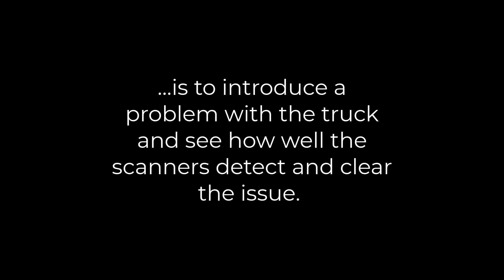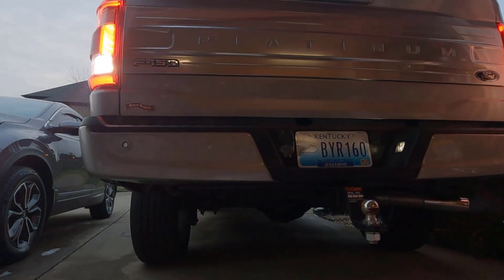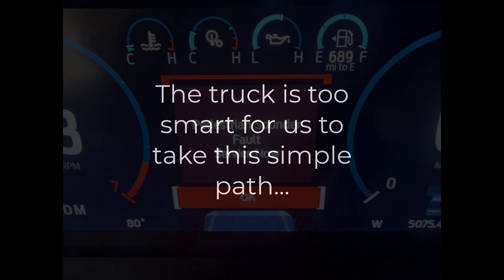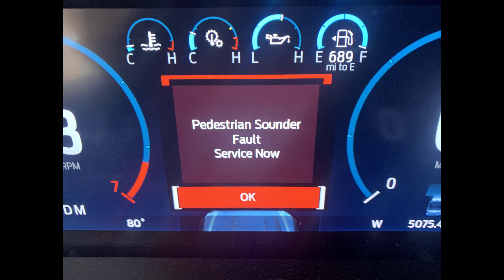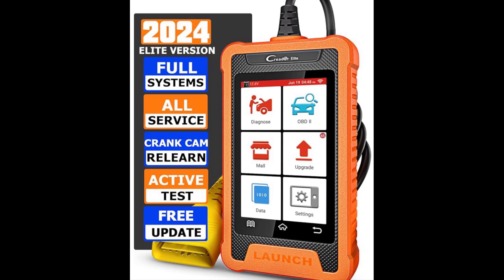Our first comparison challenge is to introduce a problem with the truck and see how well the respective scanners detect and clear the issue. If you've owned an F-150 Power Boost, you've probably dreamed of getting rid of the pedestrian alert sound. The first thing most people do is unplug the backup alarm speaker located right under the front bumper. The truck is too smart for that simple path — it won't cause a check engine light, but it will throw an error code you have to manually clear on the dash. So I unplugged the pedestrian sounder.